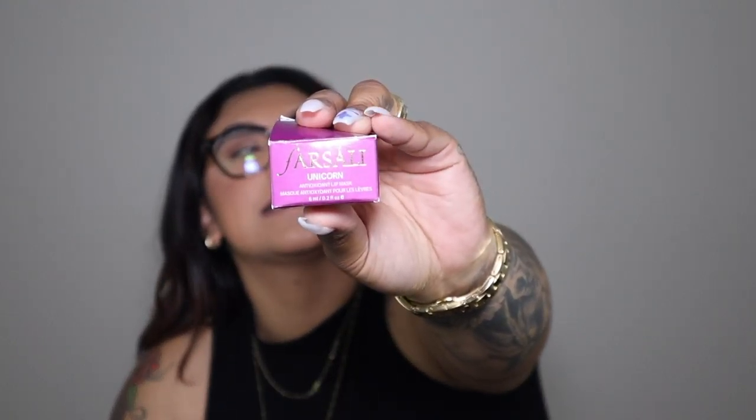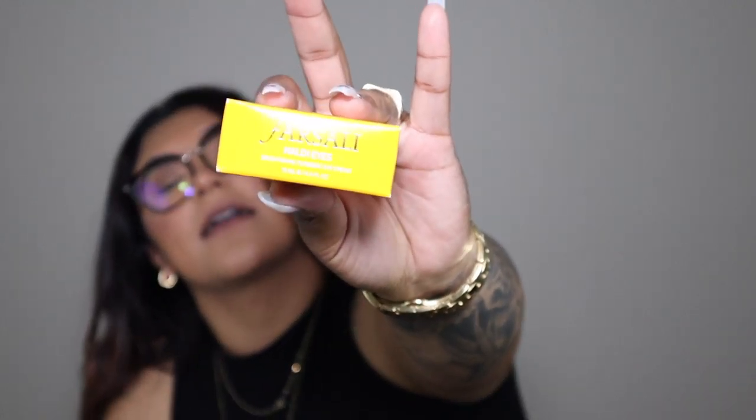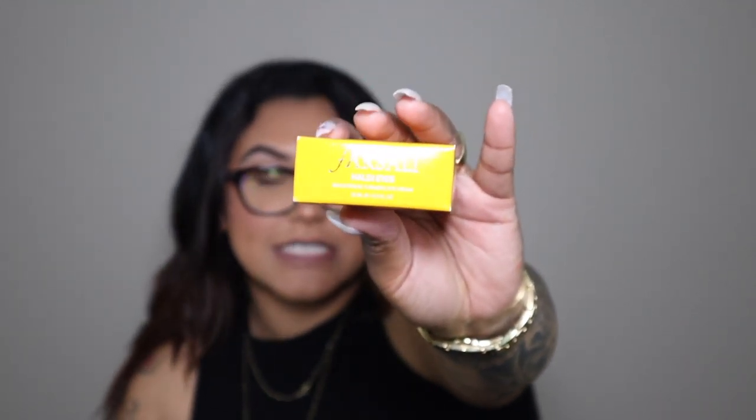Then I picked up the Farsali Unicorn Antioxidant Lip Mask. This is what I'm currently using during mornings and at night — if you watched my skincare routine for dry skin you would have seen me use this. I needed a backup because I really like the way it feels. I also got the Farsali Holiday Eyes Brightening Thermic Eye Cream — I also already have this, it's just a backup. I use it in the morning but I'm going to start using it at night as well to see if I get better results.